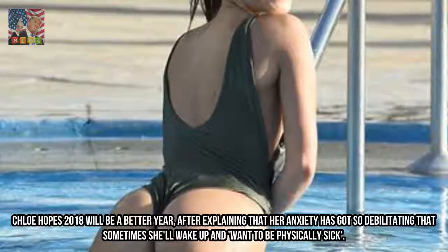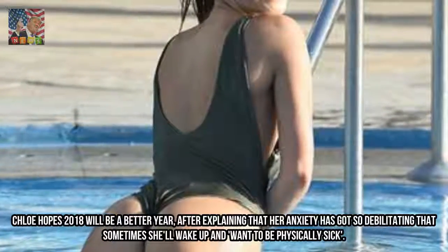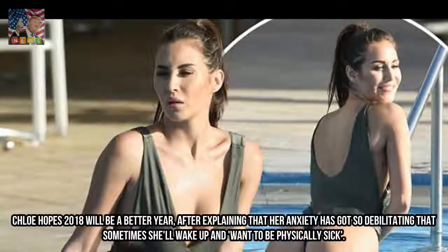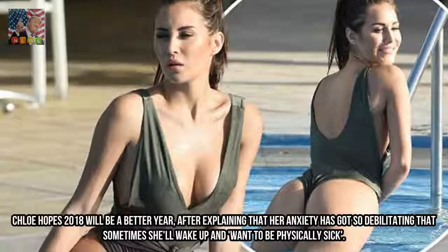Chloe hopes 2018 will be a better year, after explaining that her anxiety has got so debilitating that sometimes she'll wake up and want to be physically sick.